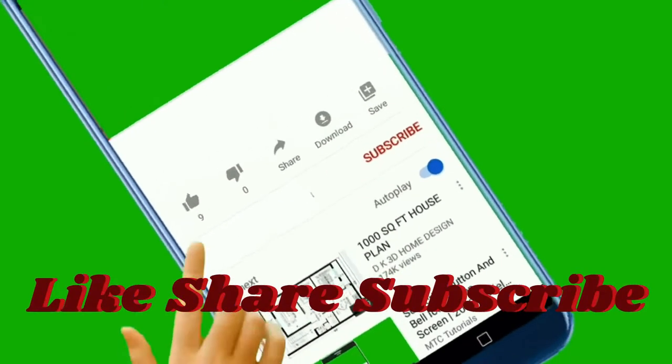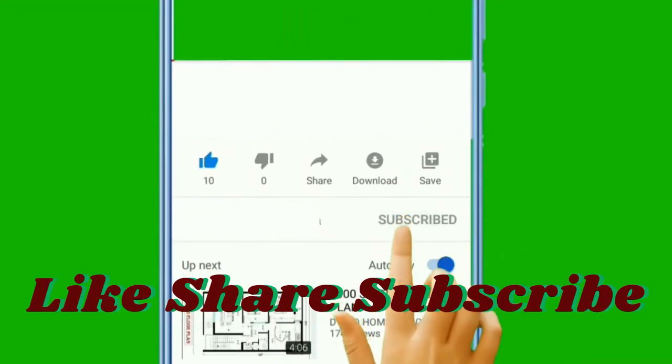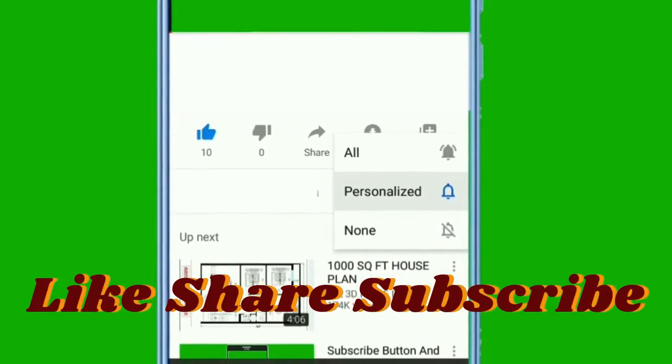Please don't forget to like, share, and subscribe, and hit the notification bell so that we notify you when we upload new videos. Make sure to watch this video until the end.